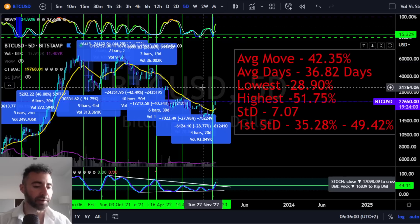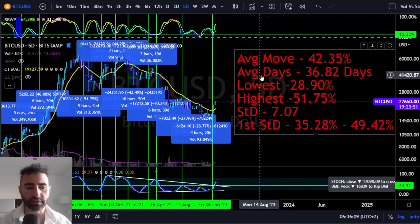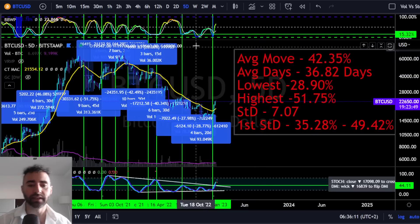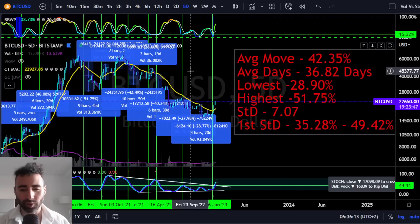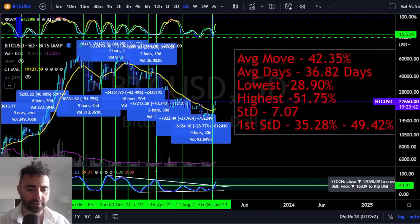So again, long-term, regardless of whether Bitcoin puts in a short-term or medium-term local high right here and works its way down or not, I do still look at this as relevant and likely to trade higher — maybe until mid-February. Mid-February would make sense. Anyways, that's a good place for me to leave off.